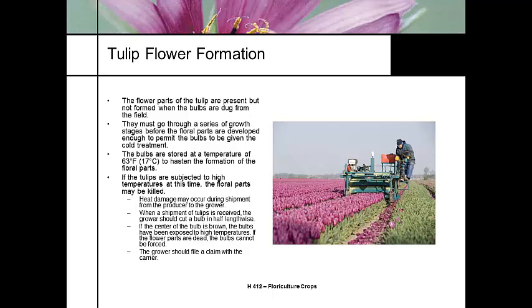Another thing that can happen in shipping if it gets excessively warm is exposure to ethylene gas, which will cause the flowers to blast and you'll have erratic bloom. When your shipments come in, look at the top of the bulb — if the center of the bulb is brown and soft, it's been exposed to high temperature. At that point, don't try to force it. Call the carrier, take pictures, and send them to your supplier because the carrier is responsible.